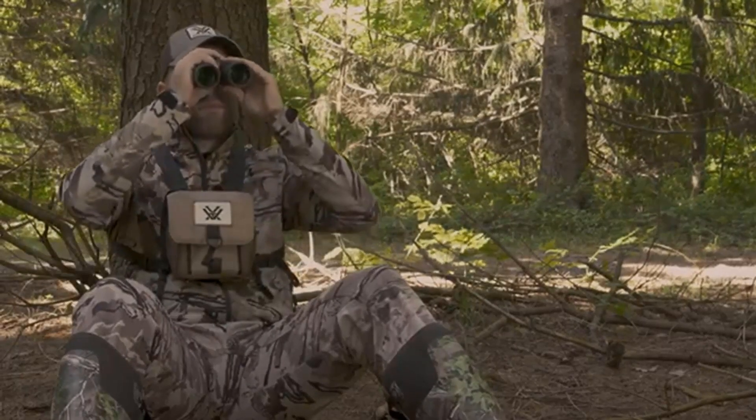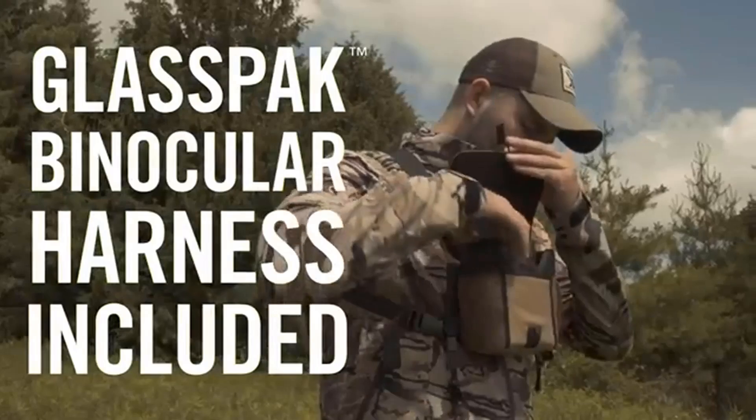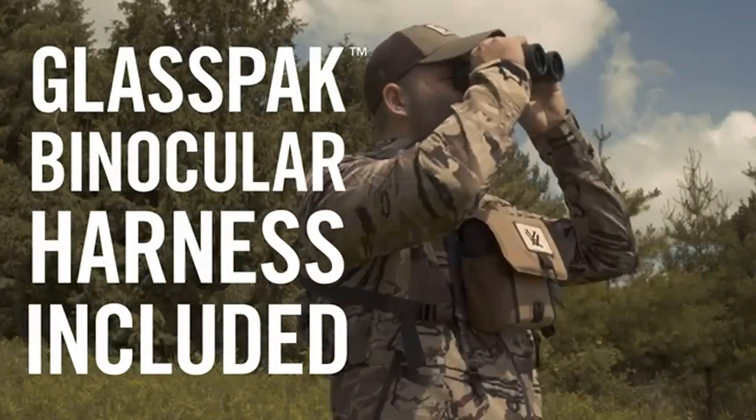Additionally, they come with Vortex's unlimited, unconditional lifetime VIP warranty for added peace of mind.